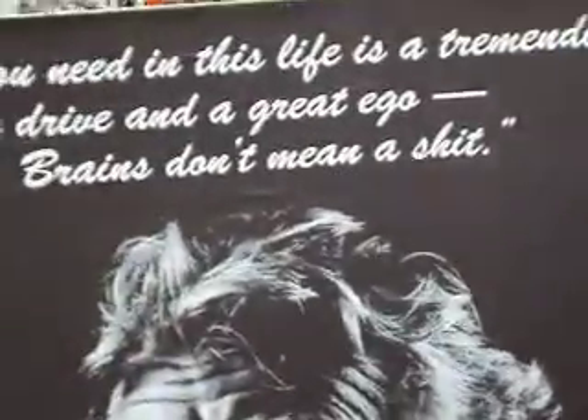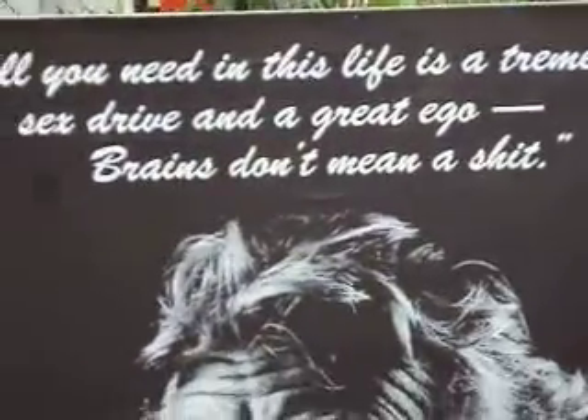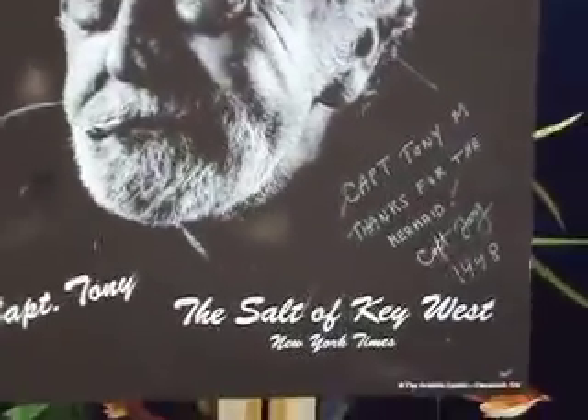All you need in this life is a tremendous sex drive and a great ego — brains don't mean a thing. There's Captain Tony. I met him in Key West and he traded me one of my mermaids for this print.